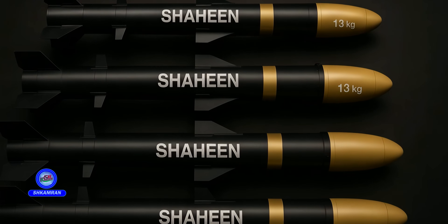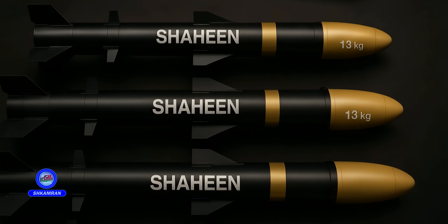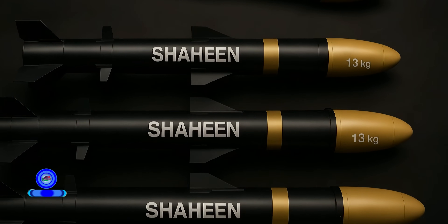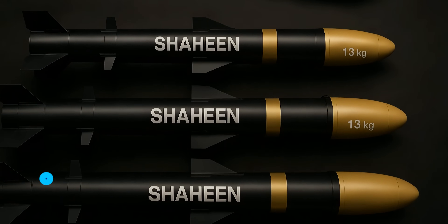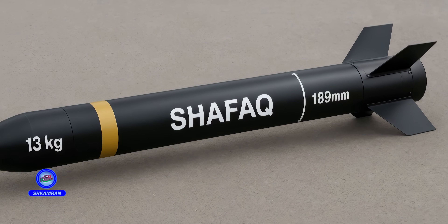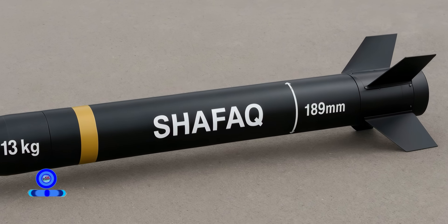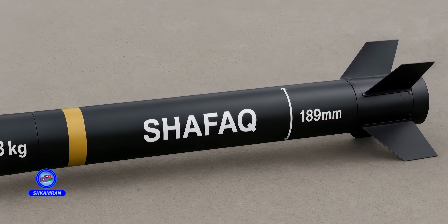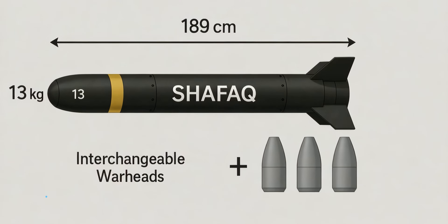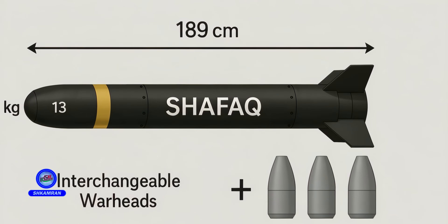Shafak's warhead is specifically designed for armor penetration. With a 13-kilogram explosive payload, it can inflict significant damage even against heavily armored vehicles. The use of advanced explosives further enhances its destructive capability, making the Shafak missile a highly effective tool against tanks and armored personnel carriers. Additionally, different types of warheads can be fitted for various missions.